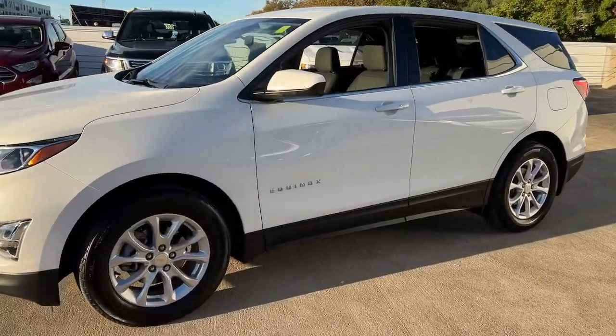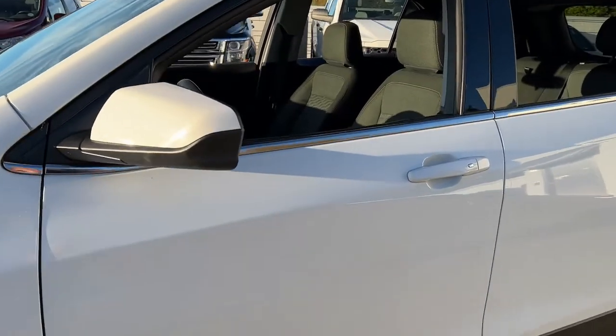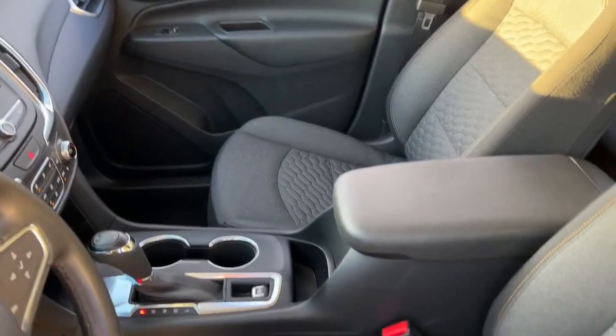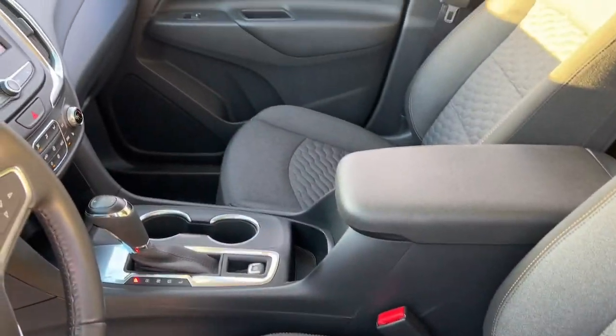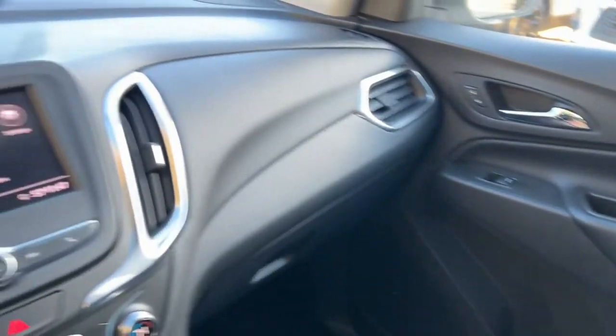Heated driver's seat, keyless entry, heated mirrors, backup camera, keyless start, remote engine start, lane keeping assist, fog lamps, satellite radio, and steering wheel audio controls.